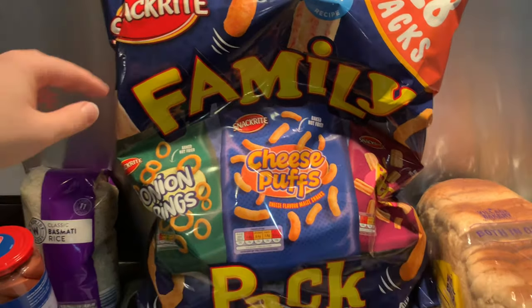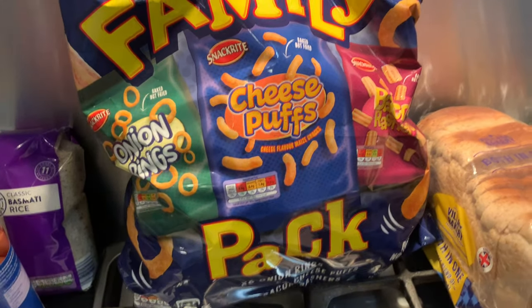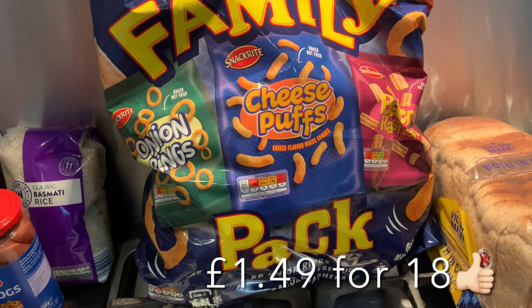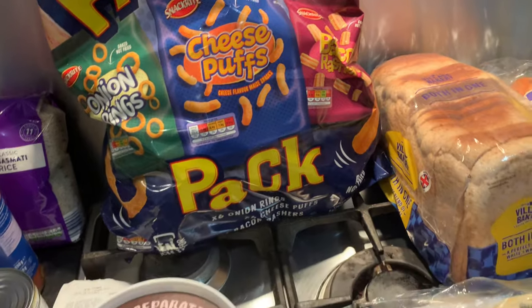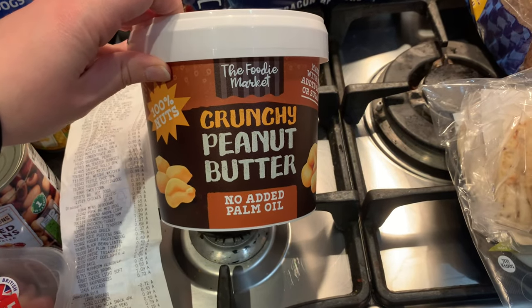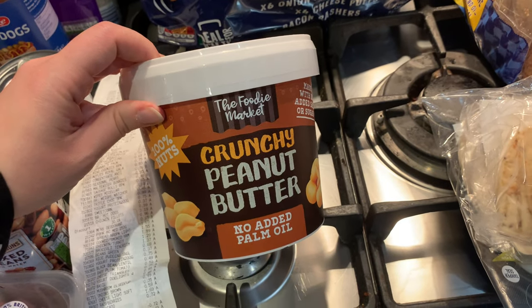We were running low on rice so I picked up another basmati rice. I also got a big family pack of crisps — 18 packs of onion rings, cheese puffs, and bacon rashers. These are really cheap and will last us ages. Another good buy was a big tub of crunchy peanut butter, which was only £3.99 on the special buys.